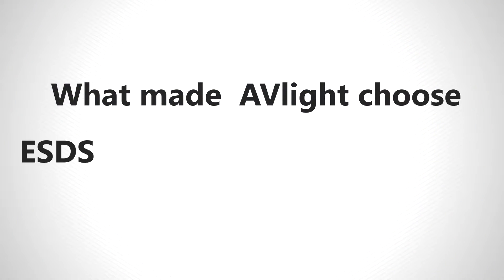What made Avlite choose ESDS for SAP implementation? Once we decided that cloud-based hardware solutions were the way forward, the idea was to select the best solution provider. Scalability was one factor, and other vendors were also available to us. What turned the situation was cost — ESDS was the most competitive for the kind of services they were offering. The turnaround time in giving solutions and interacting with our SAP implementation provider was one of the best.